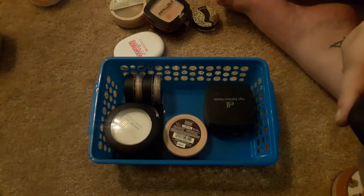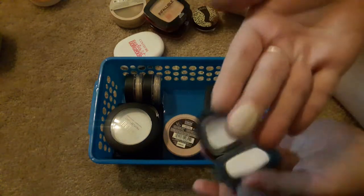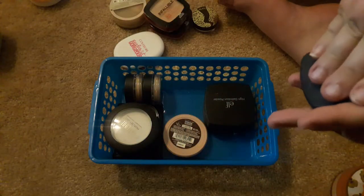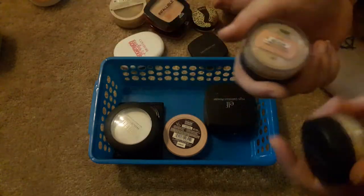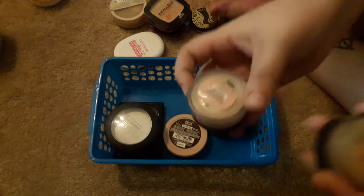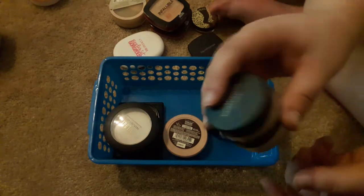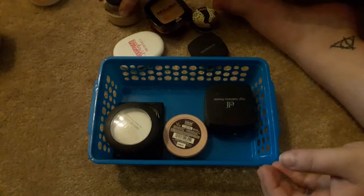I have the Bare Minerals Touch Up Veil in Translucent — it actually does have a little bit of a tint to it, it's not fully translucent. I like this; I use it when I travel, so I'm keeping that. I also have two Bare Minerals powders: a matte in Medium Beige and an original in Medium Beige. These are also good for summertime, so keeping those.